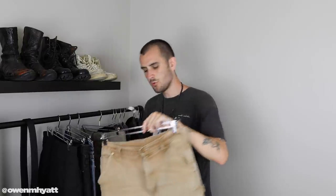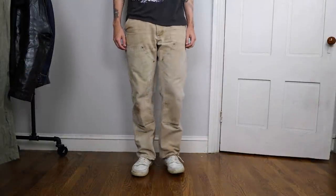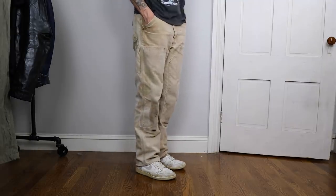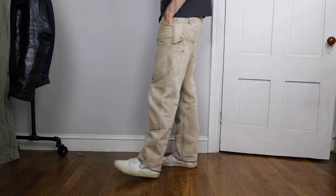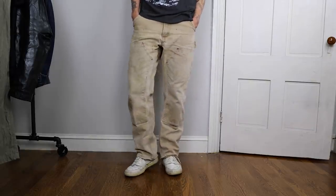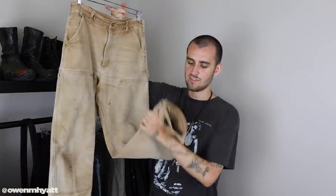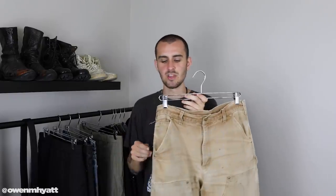The other casual pants I wear super frequently are these Carhartt double knees. I'm not sure exactly what year they're from, but they appear older based on how faded the tag is. I really love the fade — they normally come in a richer brown but I bought them used with great wear and tear already built in. I've also given them the released hem, which now has a heel bite from wear. You can find these online for around $30 to $40.